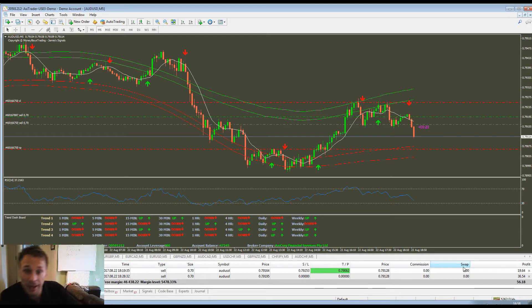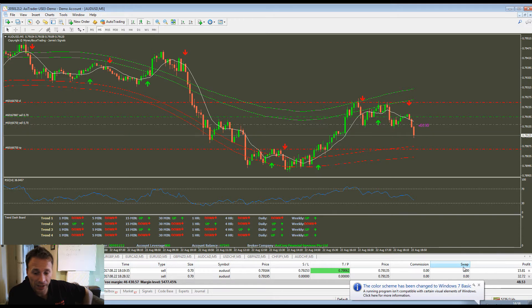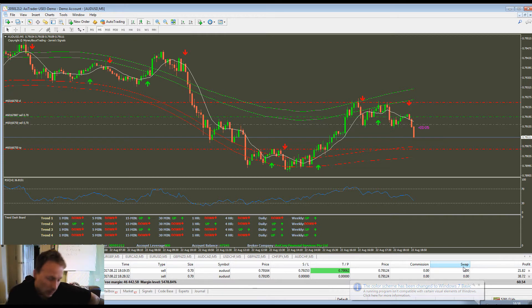Hey guys, it's Jamie again with my indicator. I just want to talk about Forex with my indicator because it's a hot topic at the minute in our VIP group. I noticed a lot of people were using the indicator with Forex and having fantastic results, so we designed a strategy based around the Destroyer and Forex.